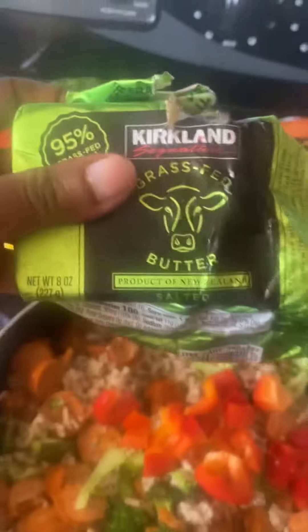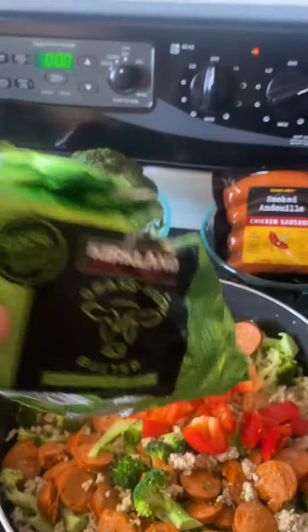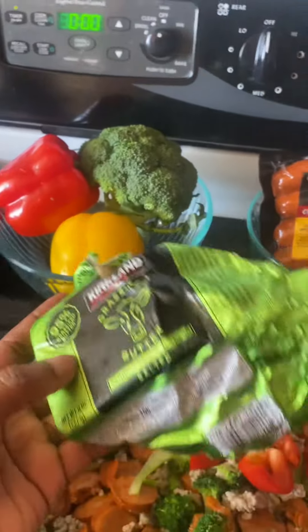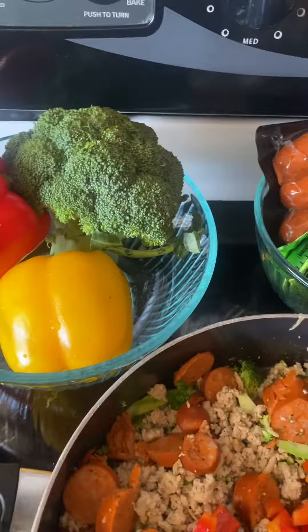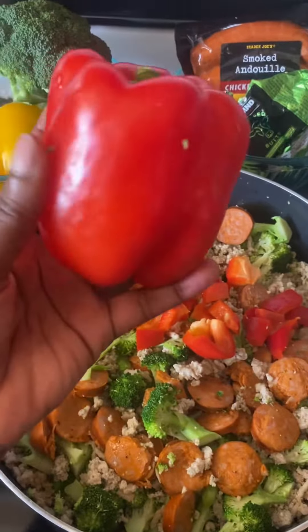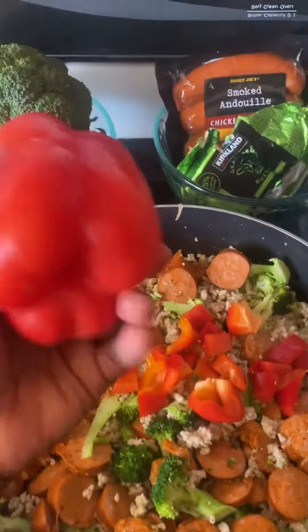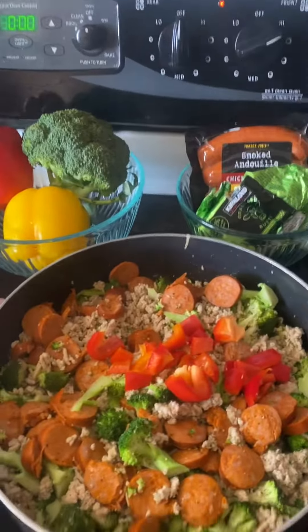It's a product of New Zealand and it's salted. I love this especially when I'm using organic meat because the meat can get dry — y'all know how that organic meat can get. So I'm using organic ground chicken from Trader Joe's.